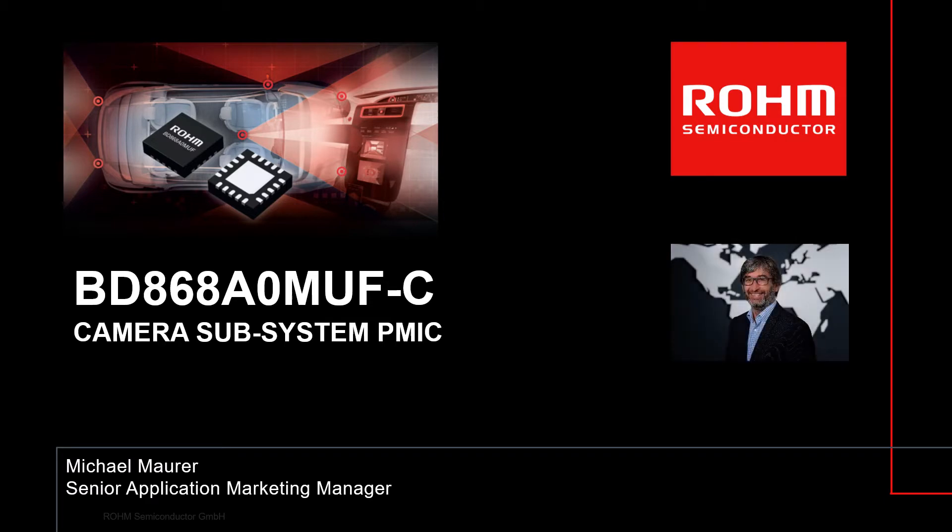Hello and welcome to Rohm Semiconductor. My name is Michael Maurer and I'm acting as Senior Application Marketing Manager responsible for Power Management ICs as well as the ADAS application. Today I want to provide you an overview of the BD868A0, the newest Power Management IC for automotive satellite cameras.